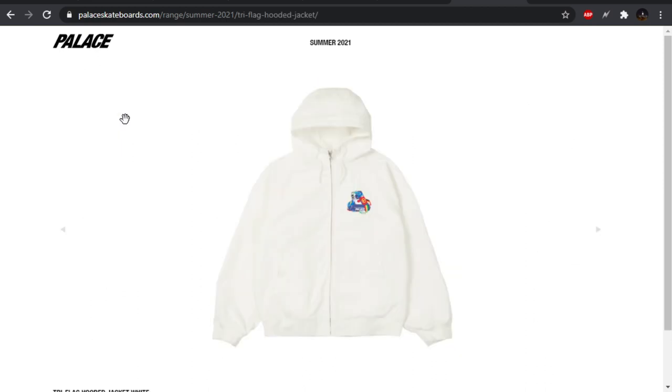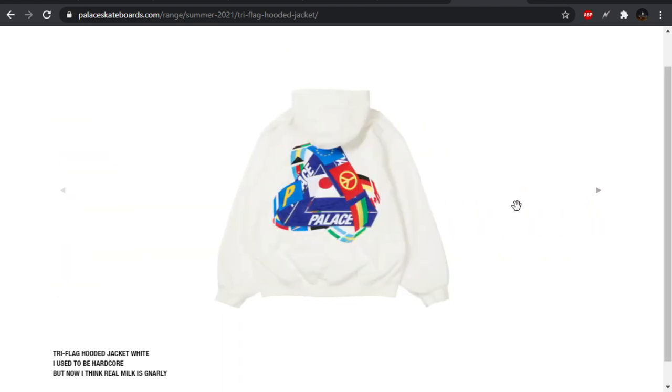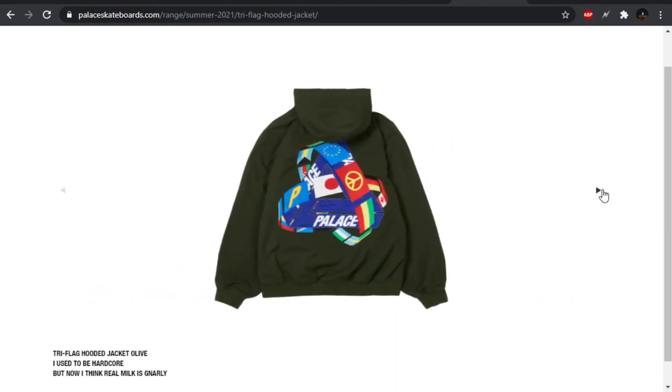First off, we have the tri-flag hooded jacket, which I actually really like. I like the work jacket, but I wish the work jacket blank would have been a little bit thicker — it looks kind of thin. As far as the design goes, you have this Palace Trifurge, you know, all familiar with it in blue, and then flags kind of like circling around it. I like the dark colorway just because the flags really pop on that colorway as opposed to the white one. They blend in a little bit more, and they have the P flag there, which is kind of cool.